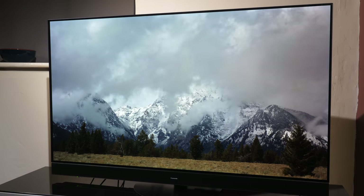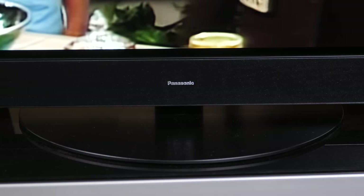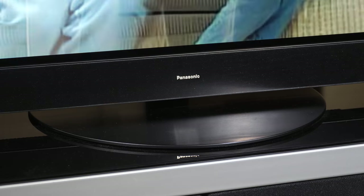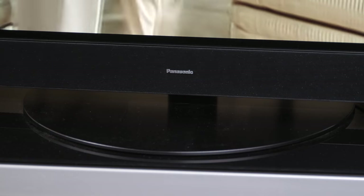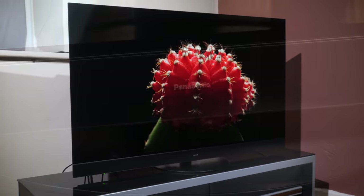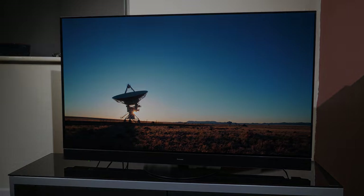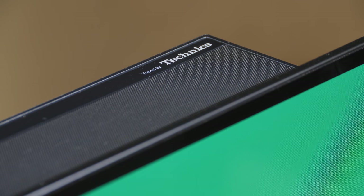The JZ2000 follows the design cues of the last two models with an identical chassis design, now adding this year's round swivel stand. I just don't feel the stand matches the design language and price level of the JZ2000, but design is subjective and some users will love it. The screen is minimalist with a large soundbar attached to the bottom of the panel in a matching dark finish, with a Panasonic logo in the middle. The upward-firing speakers are attached to the top centre of the screen with a 'Tuned by Technics' logo on the grille.